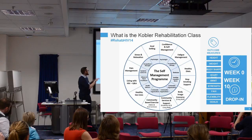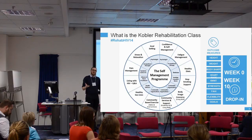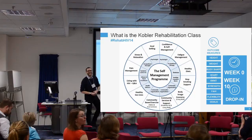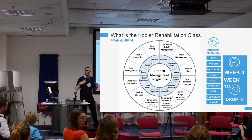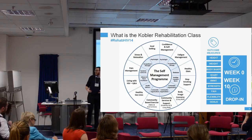The Self-Management Programme is run by a range of different professionals and operates as a collective group discussion. There are a few fixed topics — for example, today we're talking about community services available for continuing exercise, with the YMCA coming to speak. We also cover OT-led fatigue management, psychologist-led goal setting and self-confidence, and pain management sessions. But the whole thing is not didactic teaching — it's the collective needs of the group driving the discussion, so every session is slightly different depending on who's there.